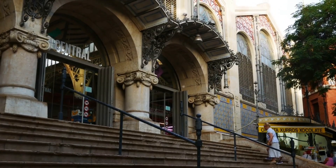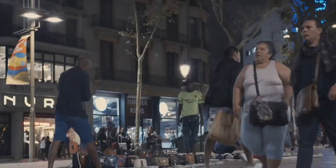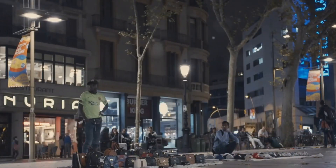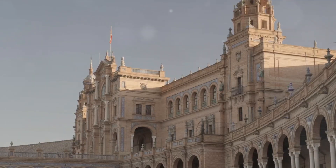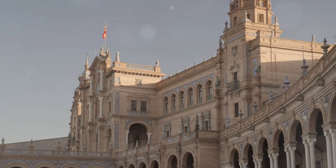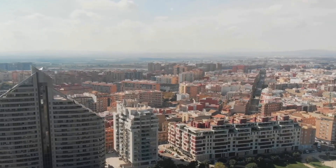This building was more than a marketplace — it was a testament to the importance of silk in Valencia's economy. The silk trade brought prosperity and prestige to the city, attracting merchants from across the globe. Today, the Silk Exchange stands as a testament to Valencia's rich history and its significant role in the global silk trade — a glimpse into Valencia's prosperous past.